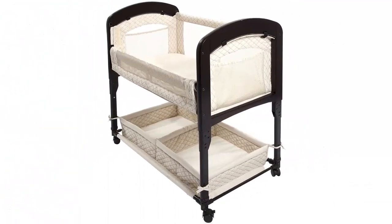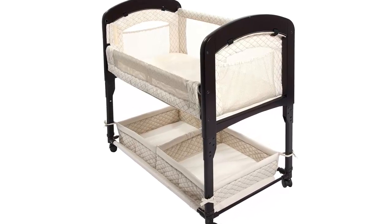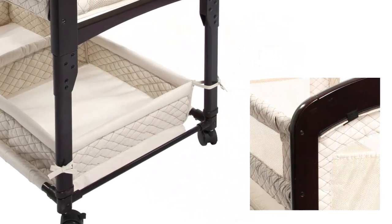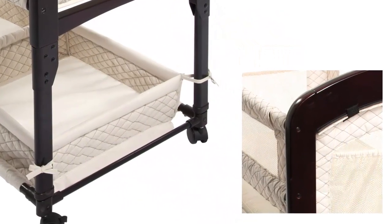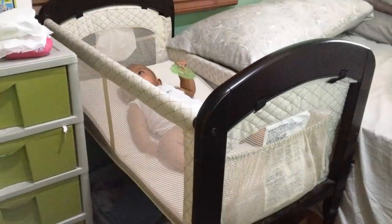The most eye-catching feature of the Arms Reach Concepts Cambria CloseSleeper Bassinet is that it's a close sleeper. This means it has sides that can be adjusted and let down, allowing you to press it against the side of your bed, providing a safe place for your infant to sleep that is still part of your own bed.